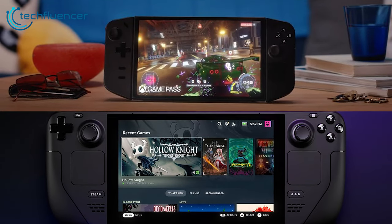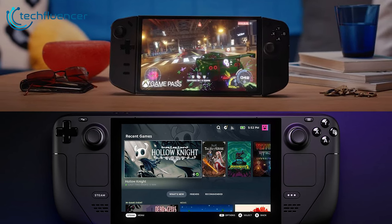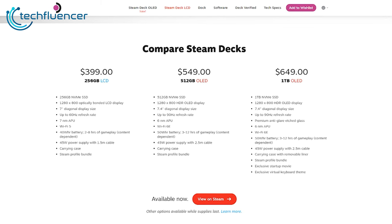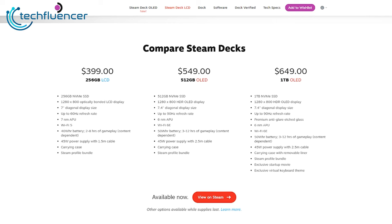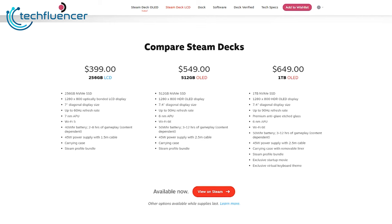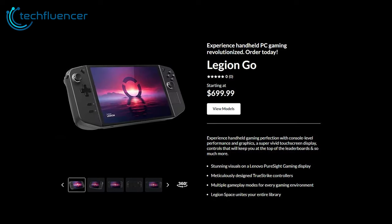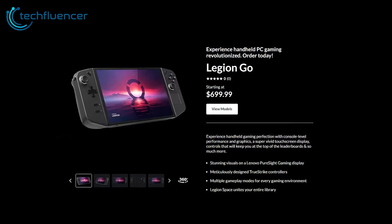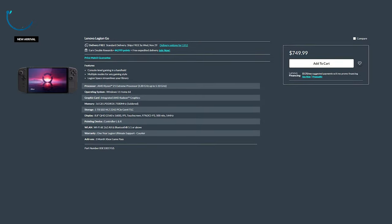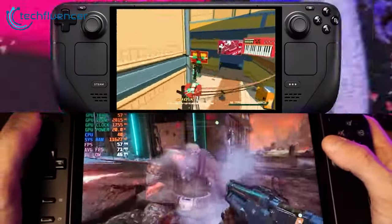When it comes to pricing, the Steam Deck OLED and Legion Go come in at similar price points, especially when comparing higher-end configs. The Steam Deck OLED maintains the original model's pricing structure, starting at $399 for the 64GB version; however, the 512GB model at $649 is better suited for comparison against the Legion Go. Lenovo has priced the Legion Go at $699 for the base model, with the top-end configuration climbing to $749.99.